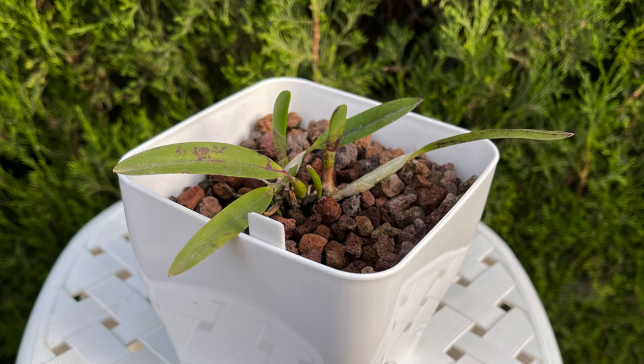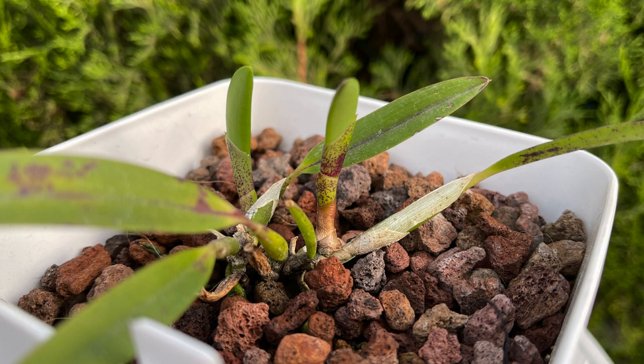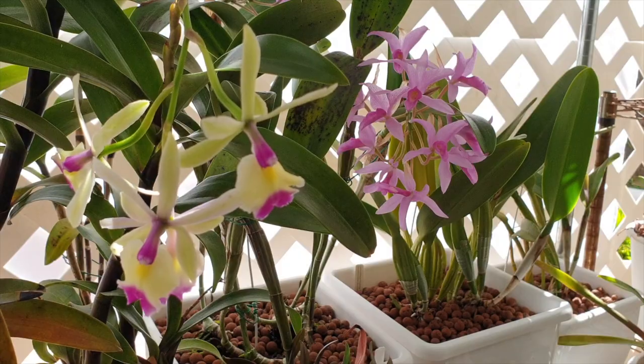New growths are fabulous, and I am sure that I speak for many, many of us that when we see a new growth, it's just like when we see a new spike.